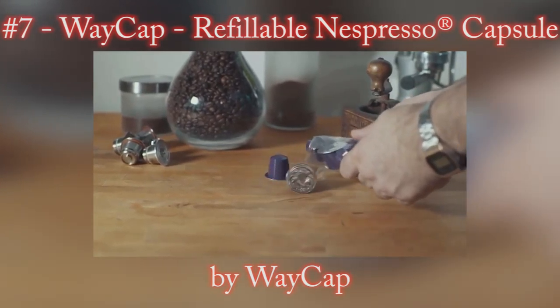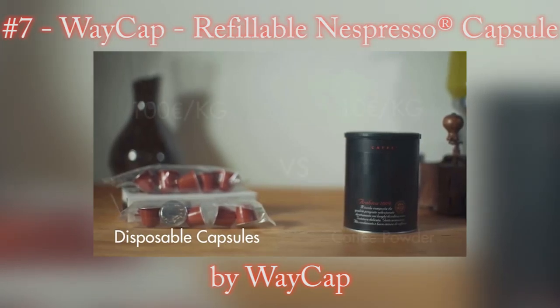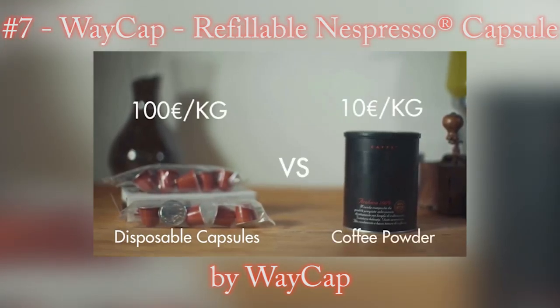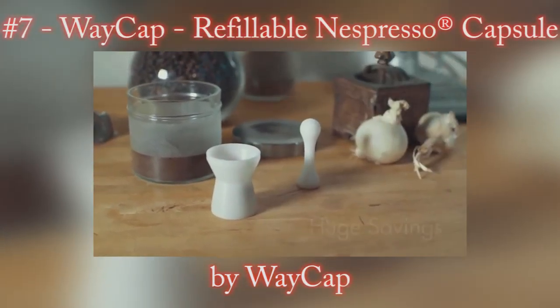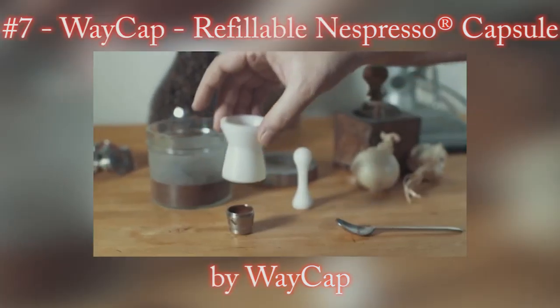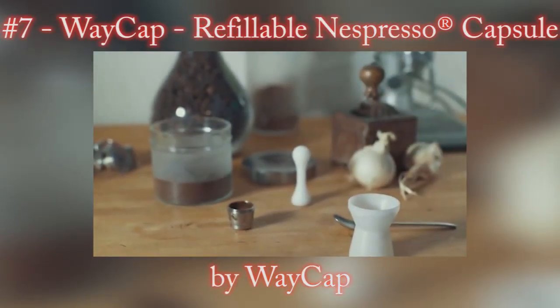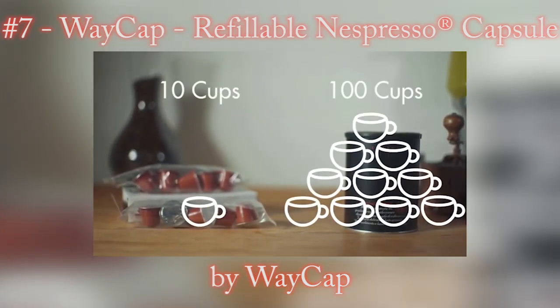Have you ever thought about how much the coffee in disposable capsules costs? Up to 100 euros per kilo for a product you don't even know the origin of. Thanks to Wake Up, your savings are huge. For the price of 10 disposable capsules, you can make up to 100 cups of espresso.